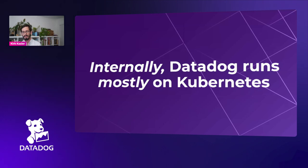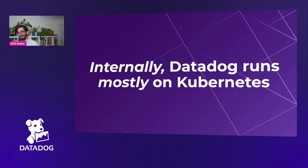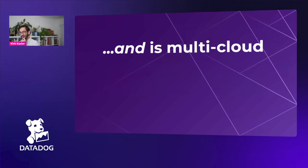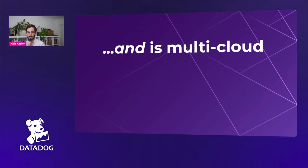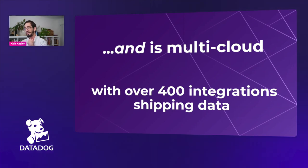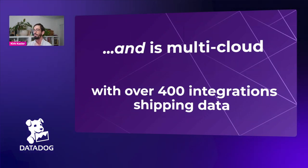Internally, Datadog runs mostly on Kubernetes, which is certainly not serverless — there are more things to reason about when you deploy to Kubernetes. In addition, Datadog is multi-cloud, so we're reasoning about a platform on multiple clouds. We also have over 400 integrations shipping data, so there is not a homogenous batch of data. There's not a single shape of data that the security team has to reason about and build stories from.